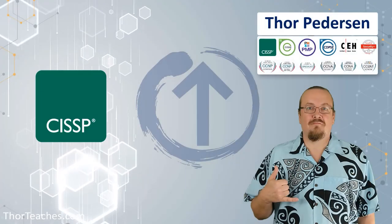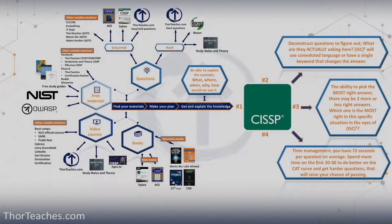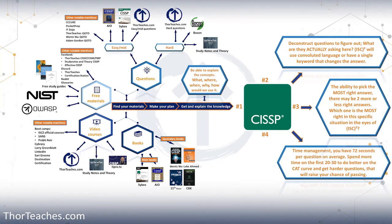Get your CISSP training from Thor Petersen. Hi, my name is Thor Petersen, and in this video series, I'm going to try to answer one of the questions I get most commonly from my students: How should I prepare for my CISSP certification?